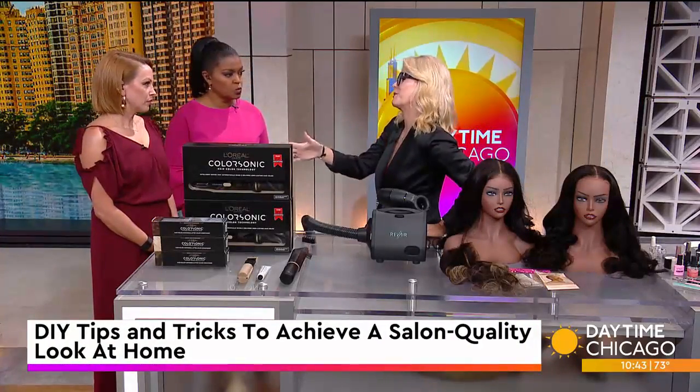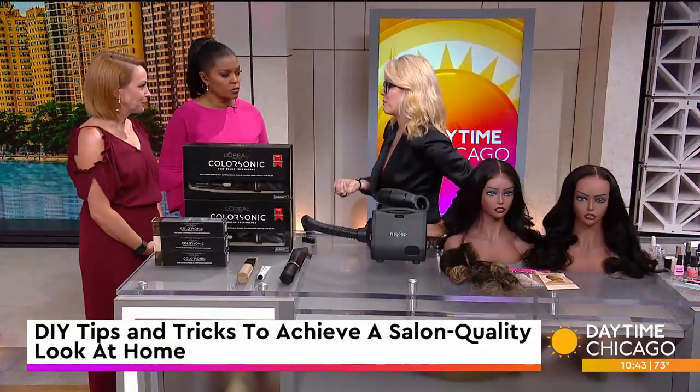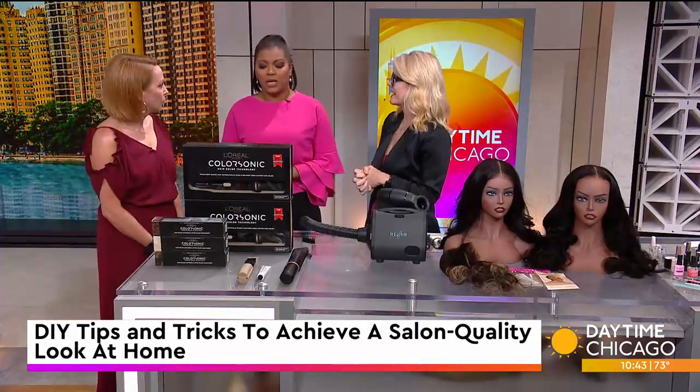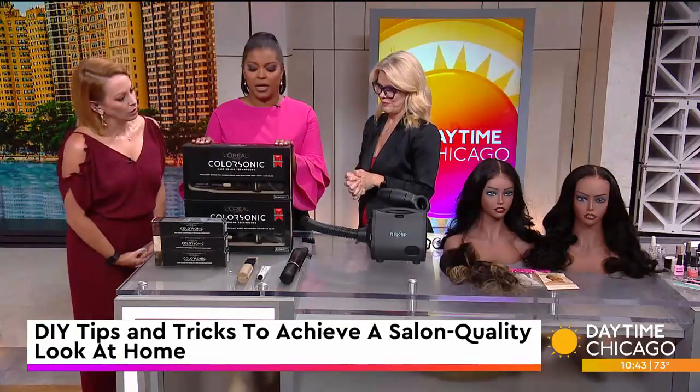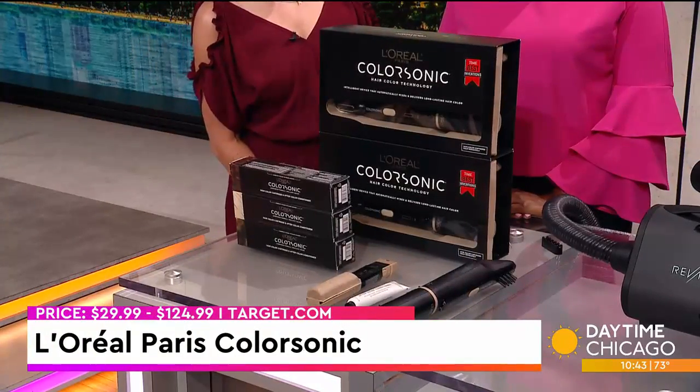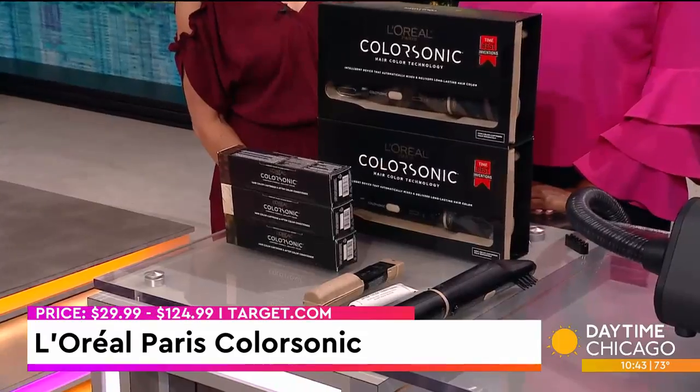I know you're obsessed with doing your own nails. I've become pretty much obsessed not only because it saves me money, but with coloring my own hair and styling my own hair — I can't afford to go to a blowout with a small child at home. But we don't want to look crazy. So what has ColorSonic here got going for us? This is L'Oreal's ColorSonic.